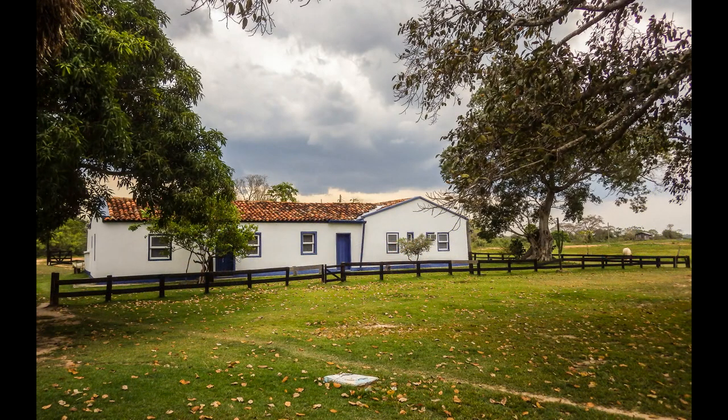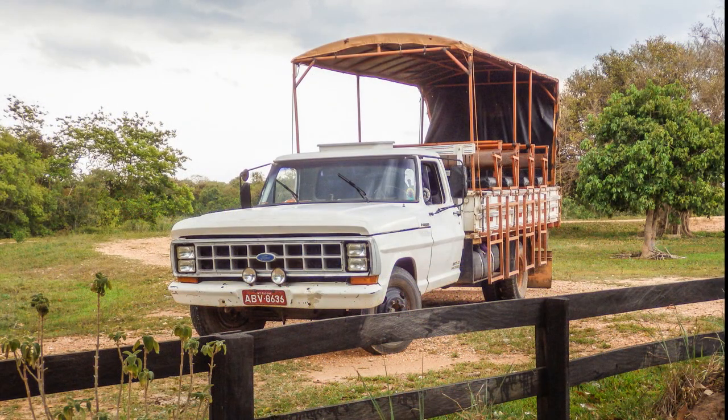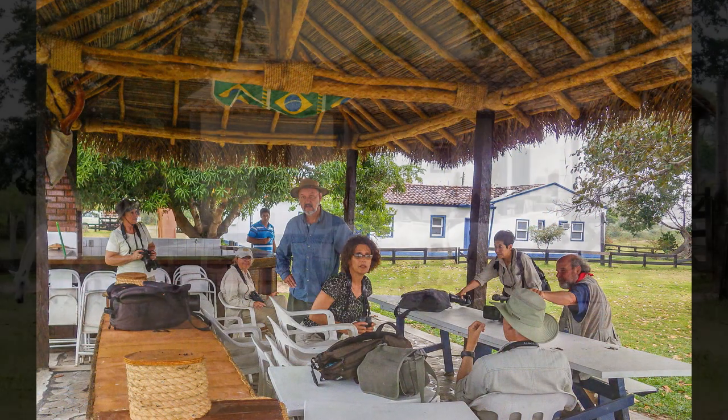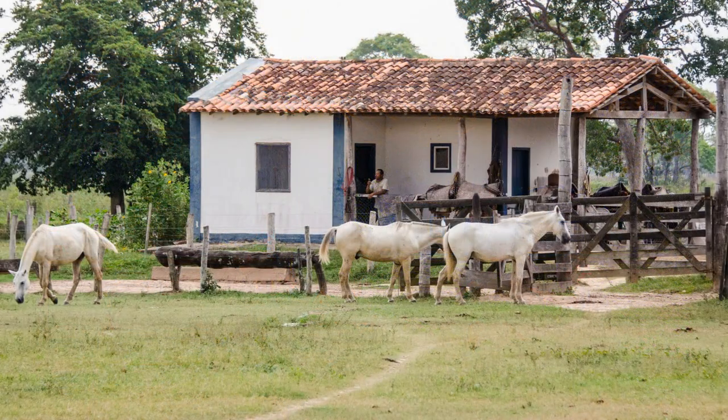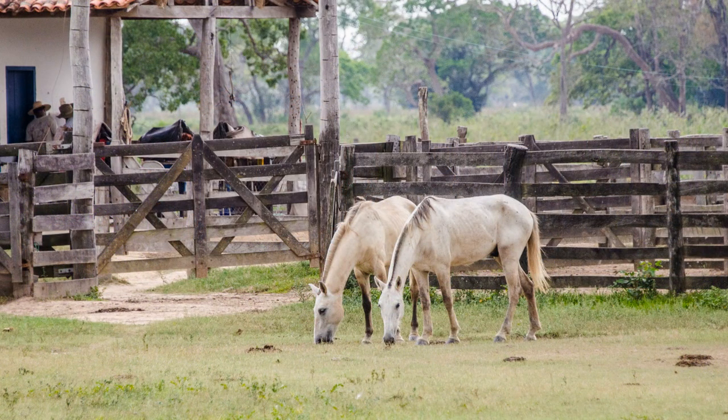We have abandoned the truck — also known as the Mobile Lightning Rod — and moved to a pavilion to wait out the storm. We're between the ranch house and the Pantaneiros bunkhouse. The horses don't seem too concerned.